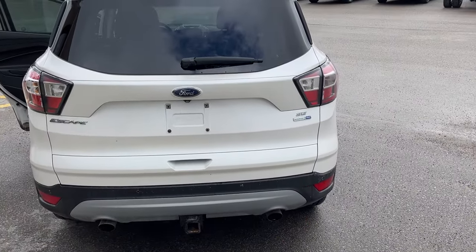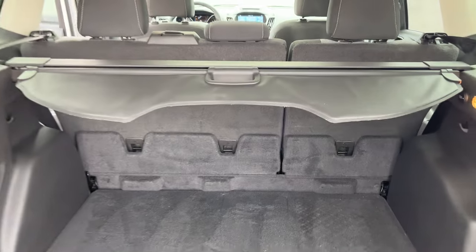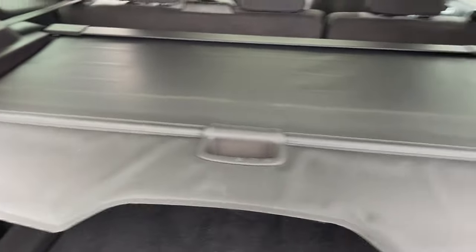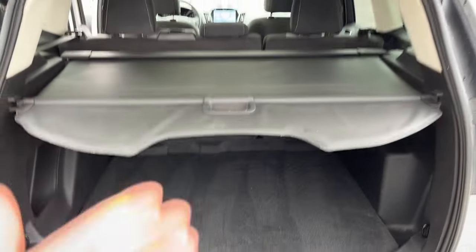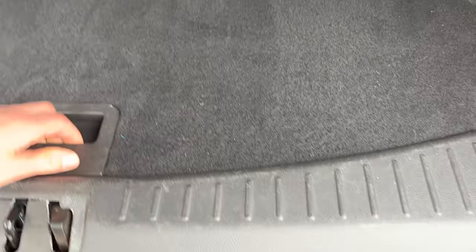You do have your rear parking sensors here as well as dual exhaust. Taking a look in the back, you get plenty of space. You do have the tonneau cover here which is retractable so you can cover your stored belongings. You can fold down the seats for even more storage — be sure to check out the photos, the first link in the description. You do have your mini spare tire there.